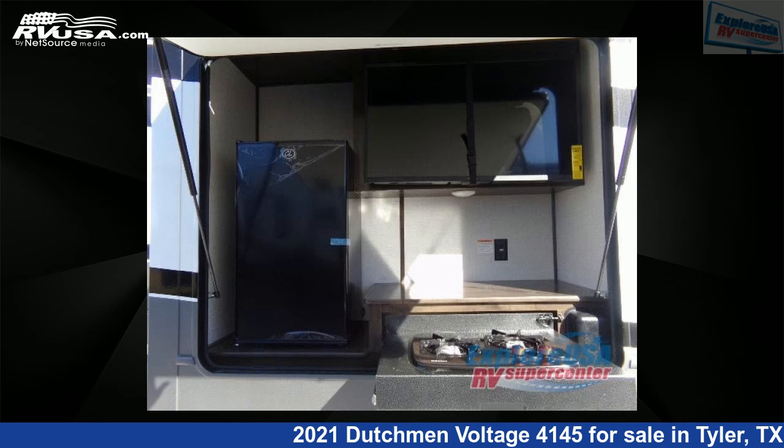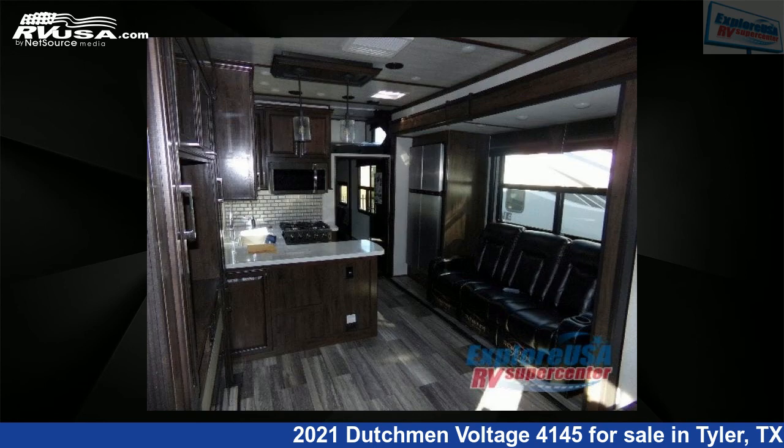This new Dutchman is 44 feet 0 inches in length and features three slide-outs, a Raven interior, sleeps 9, and 162 gallons fresh water capacity.